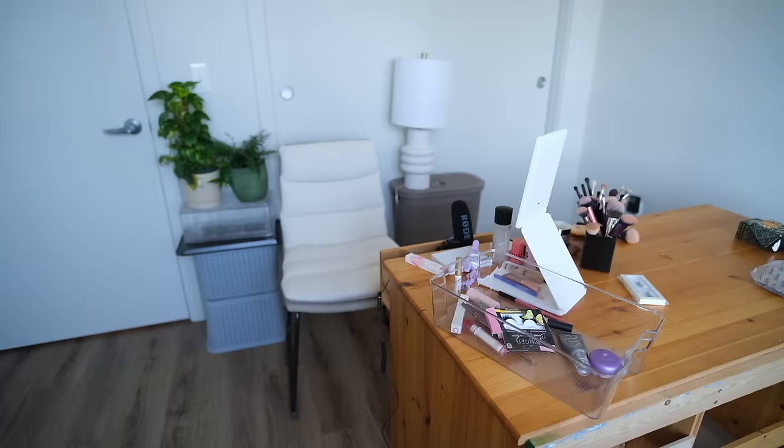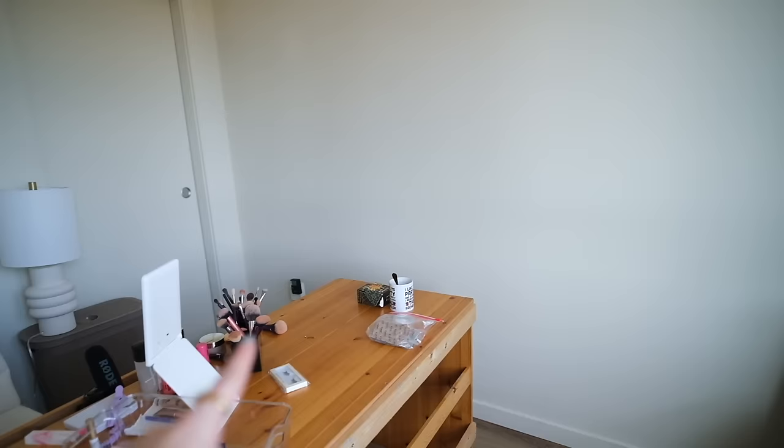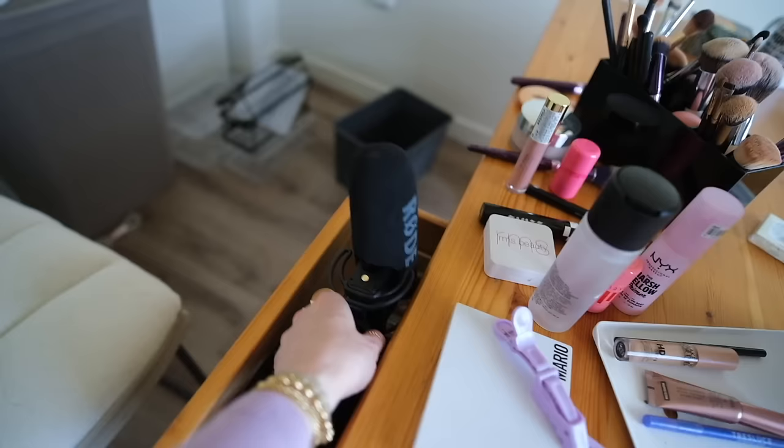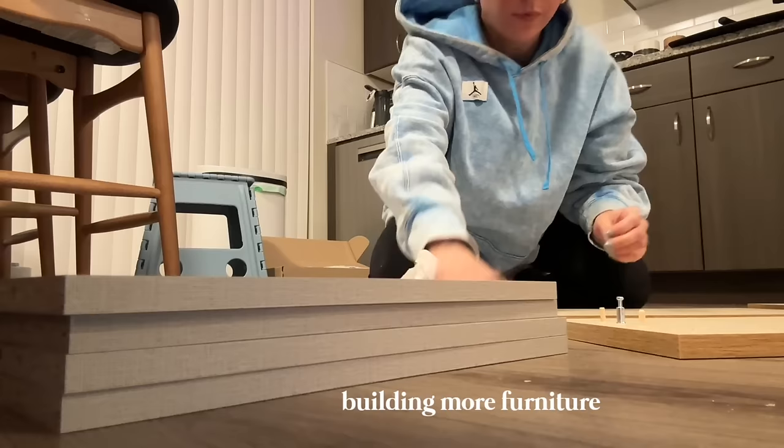I still have one more thing to build — a cabinet for the hallway — hopefully the last thing besides the makeup storage. Building furniture is a full-time job. I moved the desk from against that wall over here because of the lighting. I think I might want to keep the desk against the wall but get a folding table just for filming, so I can put my makeup and mirror in front of it, with the lamp in the corner.